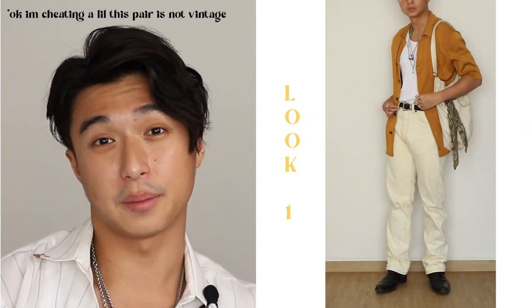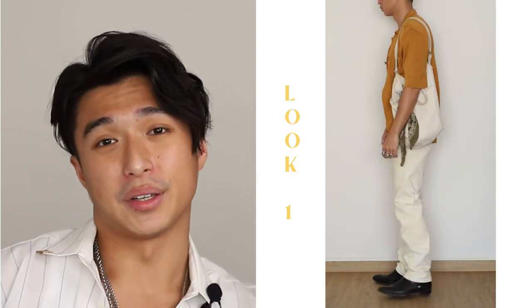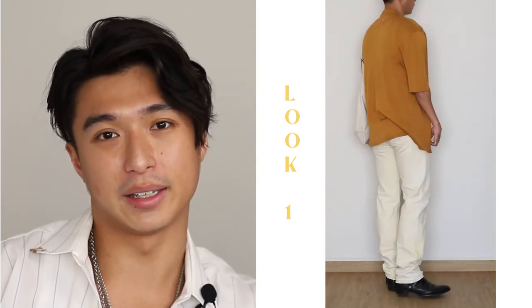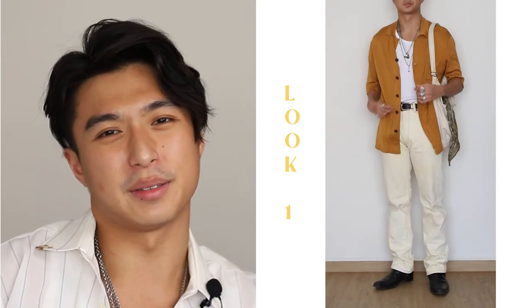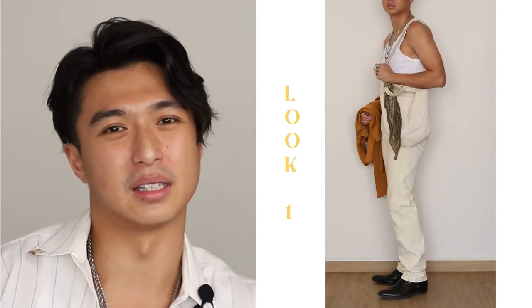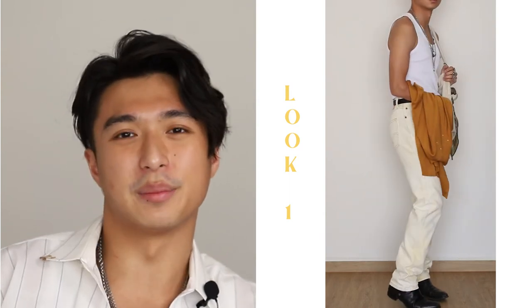This first look, we have a tank top tucked into a pair of creamy yellowish vintage Levi's. On top of that, we threw on my orange Margiela shirt, and to top it off, we have my SLP wire boots on feet. This is just a pretty simple easy look — the orange of the shirt kind of plays on the orange contrast stitching on the jeans, and it's just something simple to get you out and about.